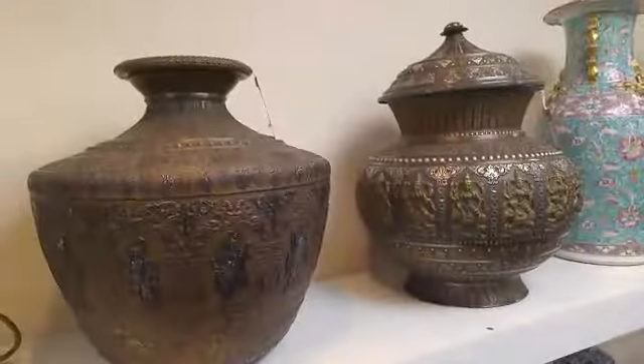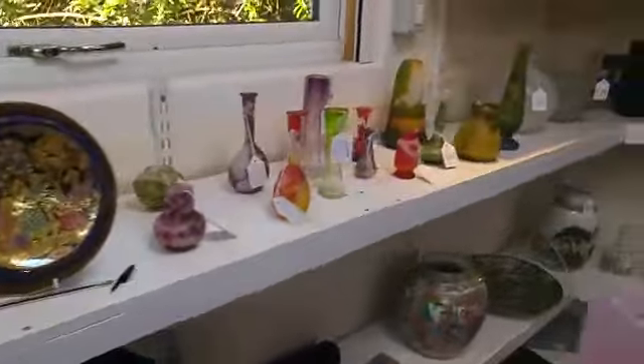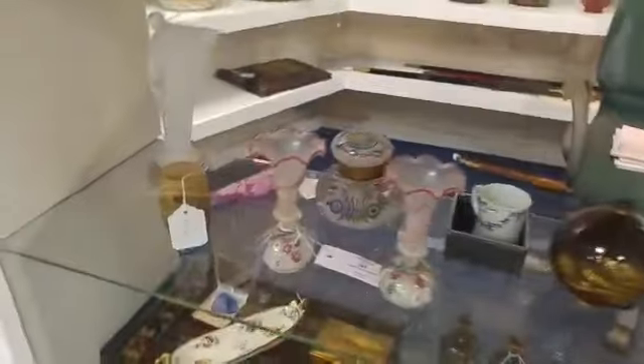Stained glass panels, Nailsea glass, Derby porcelain. Rather fine Indian metalware. Cameo glass, Chinese vases. Interesting paperweight vases and inkwell.